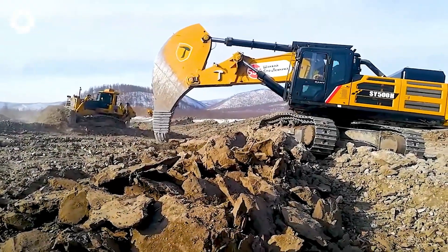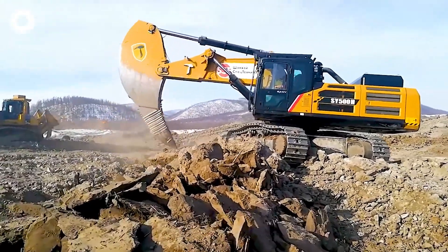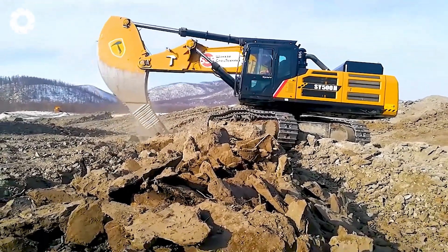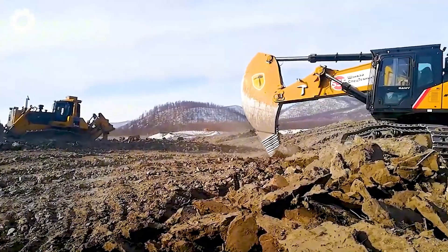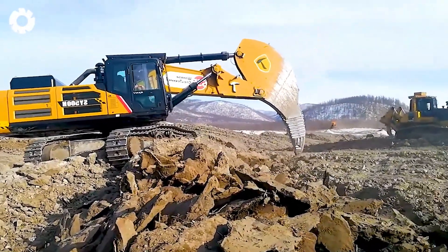With its massive weight, the Volvo 480 excavator's tooth cutter demonstrates exceptional power. It promises to pave the way for a robust future in the heavy industry, enabling the handling of complex mining tasks more efficiently than ever before.